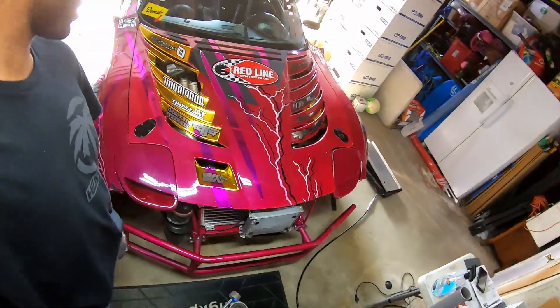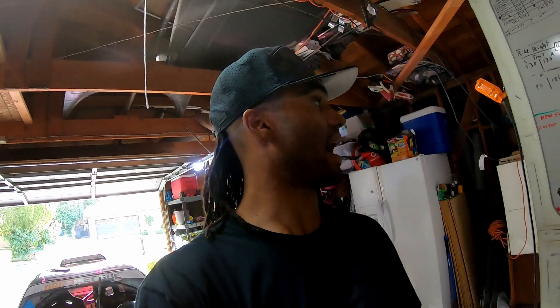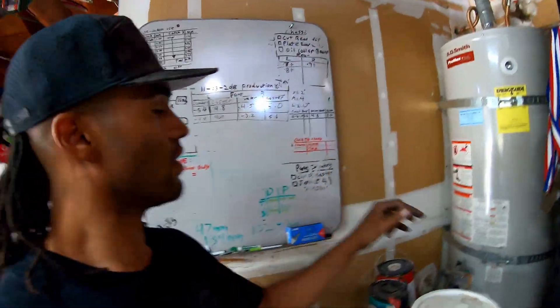Back in the garage here. Did some alignment settings just to see where I was at — kind of all over the place compared to where I was, but it's okay. I know mechanically the car is stout, so all I have to do is align the car. In terms of the oil temperature issues, that is something that I definitely need to address.